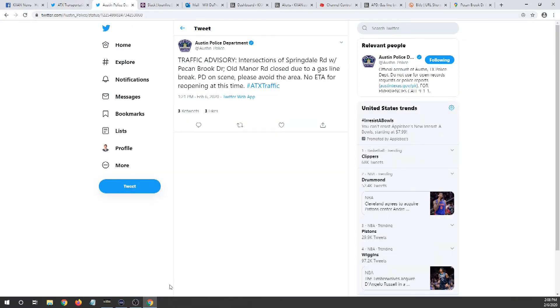One other tweet to bring up — here's this one from the Austin Police Department. It's a traffic advisory, everybody. Intersections of Springdale Road with Pecan Brook Drive and Old Manor Road are closed due to a gas line break. Police are on scene. Avoid this area.